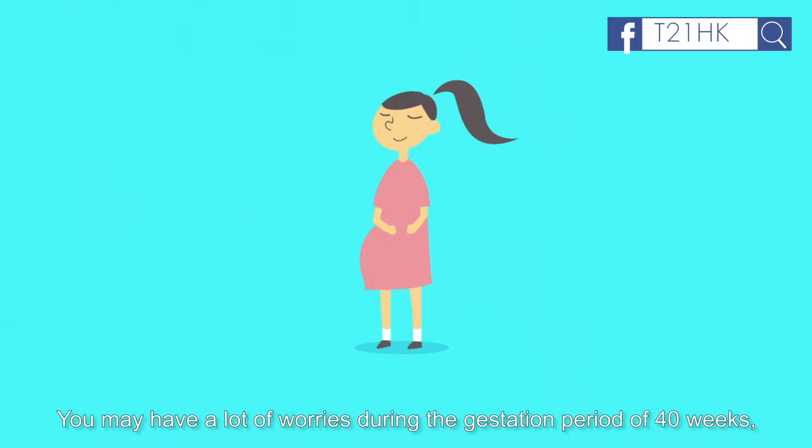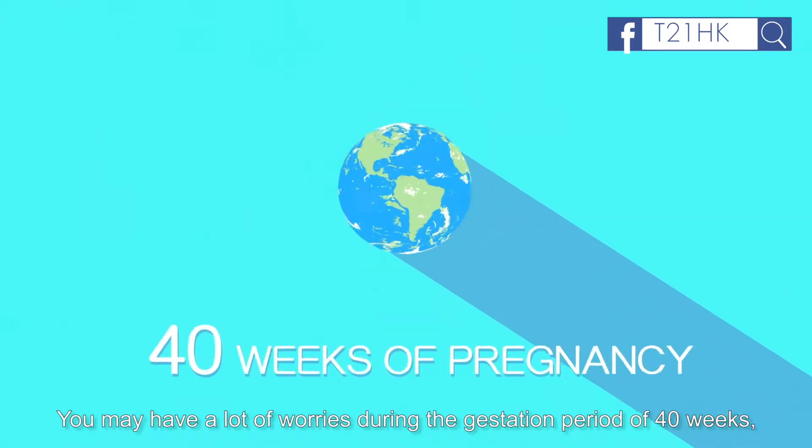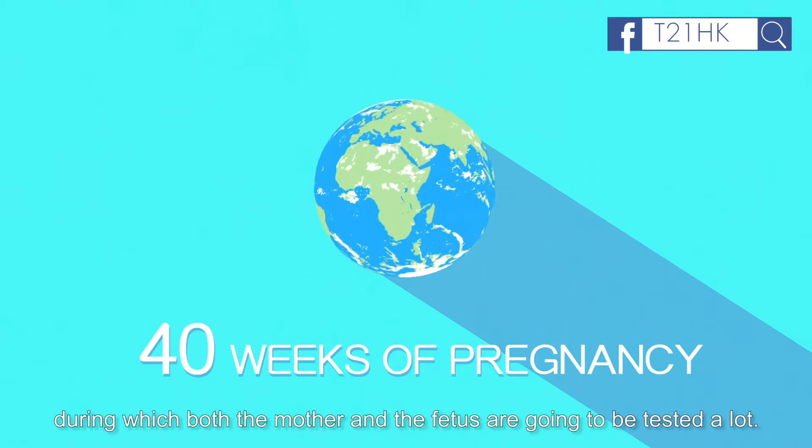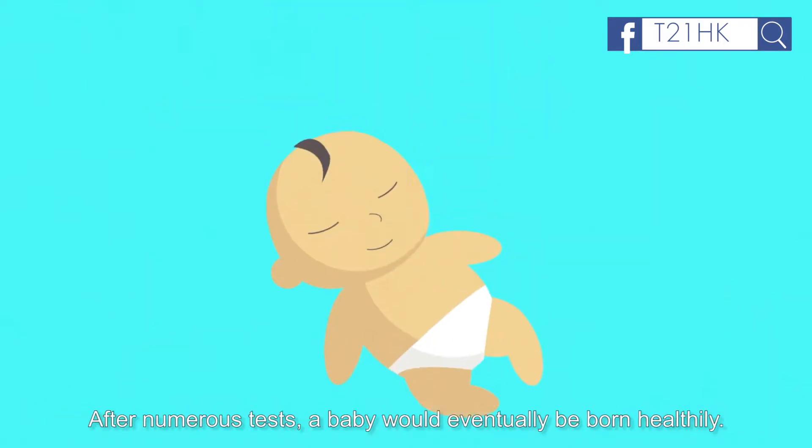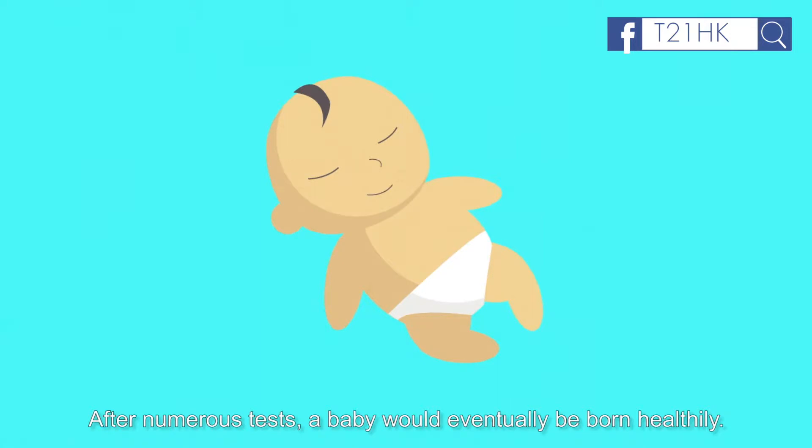You may have a lot of worries during the gestation period of 40 weeks, during which both the mother and the fetus are going to be tested a lot. After numerous tests, a baby would eventually be born healthily.